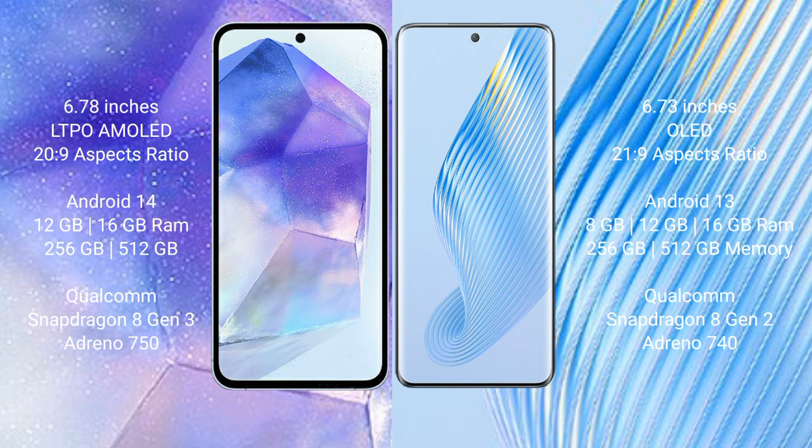Asus Zenfone 11 Ultra comes with 12GB or 16GB RAM and 256GB or 512GB internal storage, powered by the Qualcomm Snapdragon 8 Gen processor with ZP Adreno 750. Honor Magic 5 comes with 8GB, 12GB, or 16GB RAM and 256GB or 512GB internal storage, with Qualcomm Snapdragon 8 Gen processor and ZP Adreno 740.